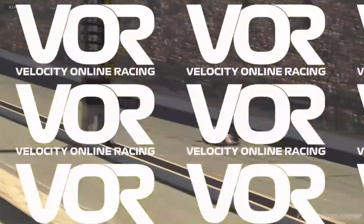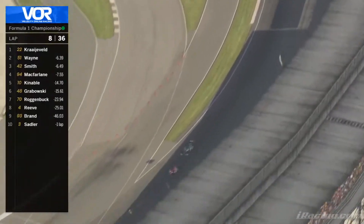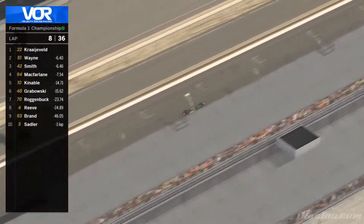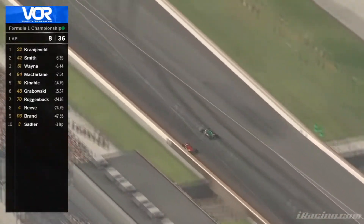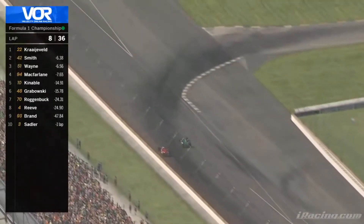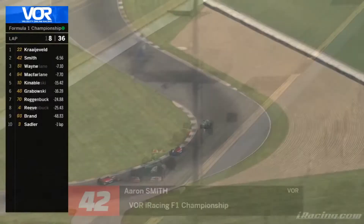Corey Brand is going to drop back a little bit. Aaron Smith with a good run out of turn 13 down the front straight, opens DRS, and goes up the inside with relative ease, taking over P2. Nice move there by Aaron Smith.